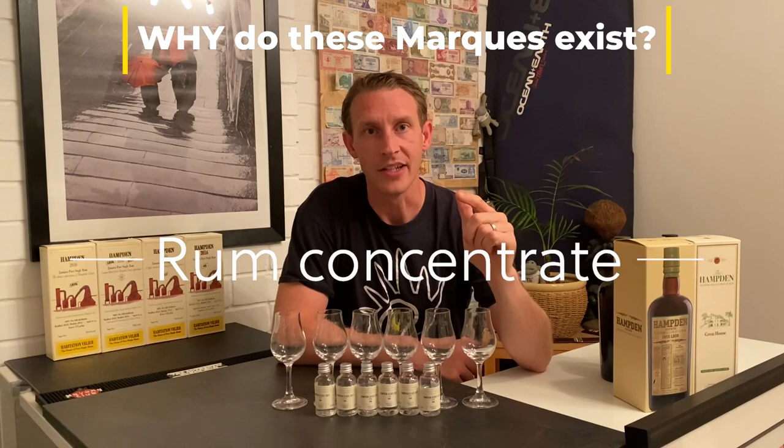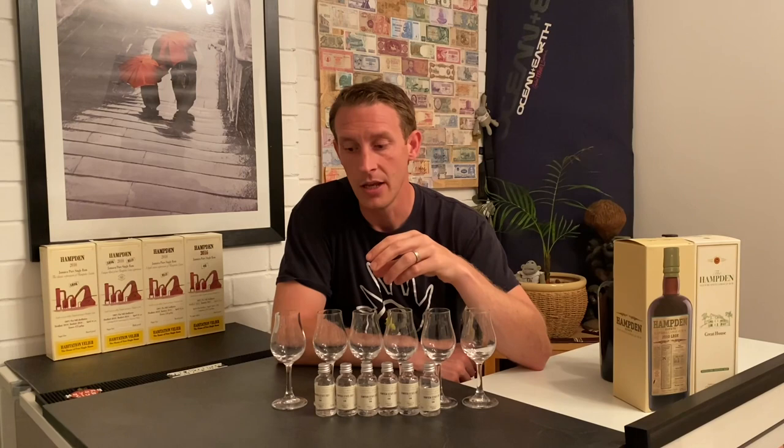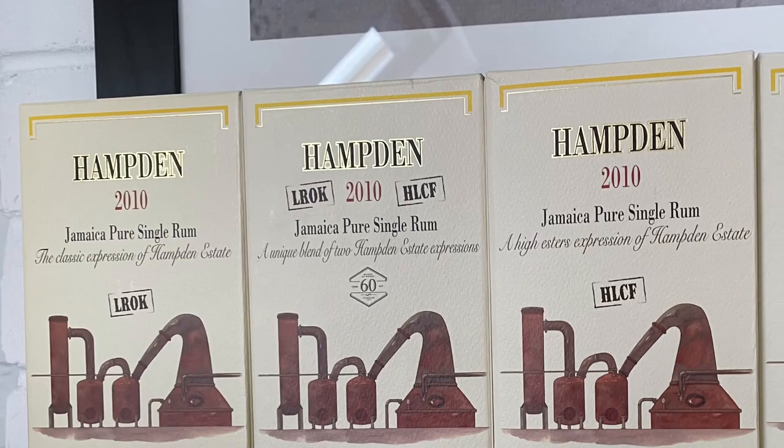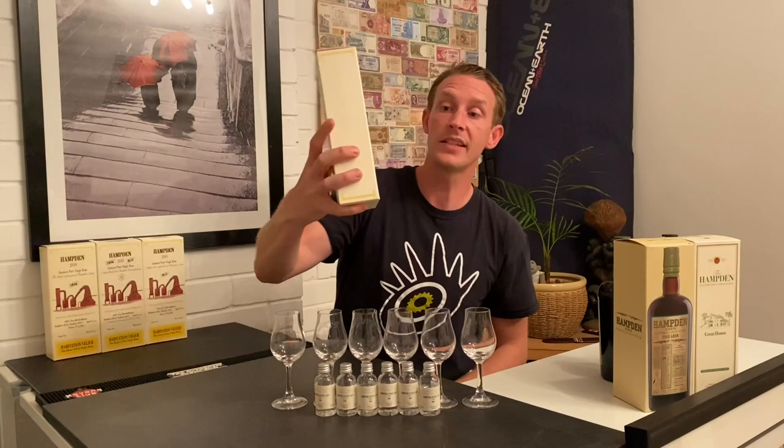So why do these all exist? When we asked that question, they answered with rum concentrate — think of it like squash. What Hampton were doing was selling to wholesalers and blenders who wanted those tropical, fruity, floral flavours as a concentrate. If they bought a barrel of Dock they'd put in a tiny amount with other ingredients; as you go down the marks they'd put in more to create that profile. For that reason, as you go up the funk level and up the ester level, they cost more money. The most expensive would be a Dock because of how concentrated it is and how little you need to use in a blend. But today rum geeks explore these different marks, and Habitash and Vellier have been bottling them.